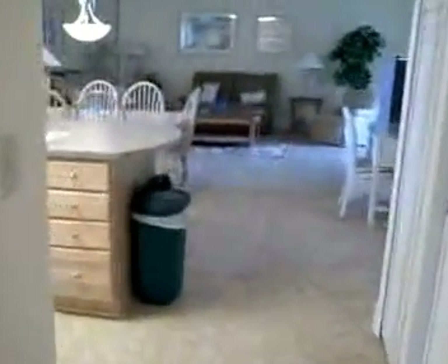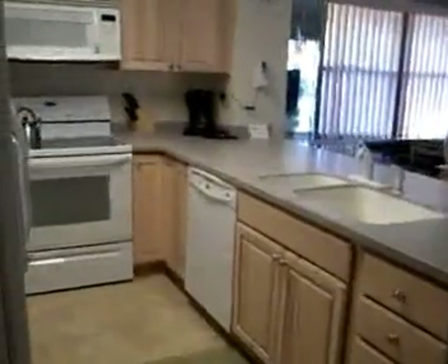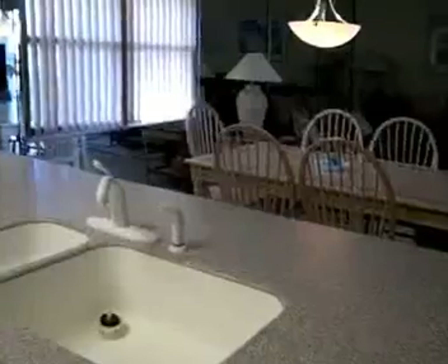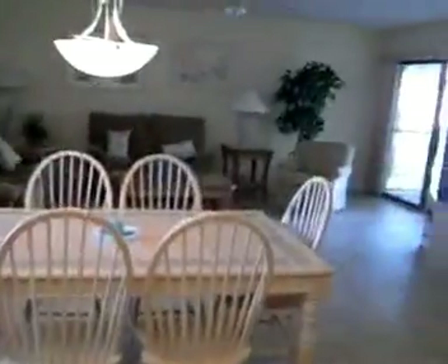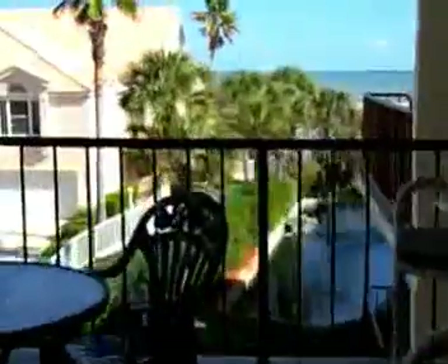The spacious floor plan opens to a great room with a kitchen bar featuring Corian countertops and white oak cabinets. The mirrored living room reflects beautiful sunrises and opens onto a tranquil porch where you can enjoy a cup of wine, a cup of coffee, and watch the ocean.